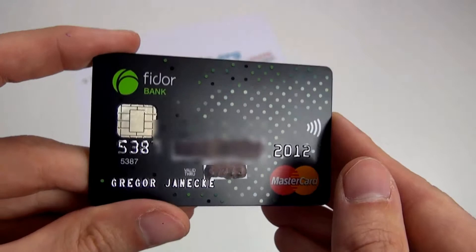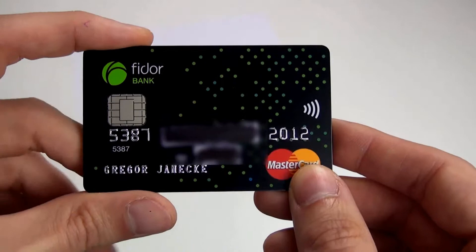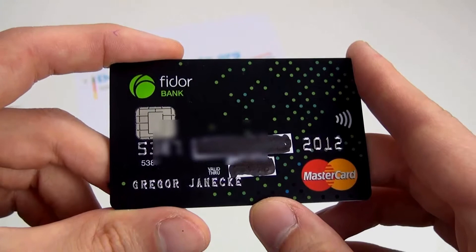Erstens ist es eine Mastercard-Kreditkarte. Das sieht man hier an dem Mastercard-Logo und hier auch an der Hochprägung, so wie sich das für eine echte Kreditkarte gehört. Die meisten Prepaid-Karten sind ja flach. Und der Händler weiß auch gar nicht, mit welchem Konto das bei der Fidor Bank verknüpft ist.